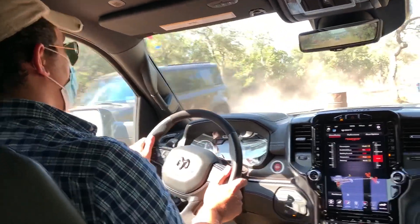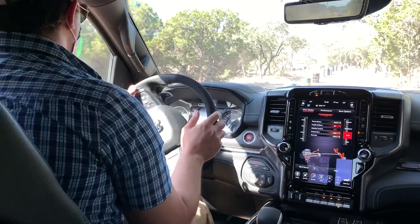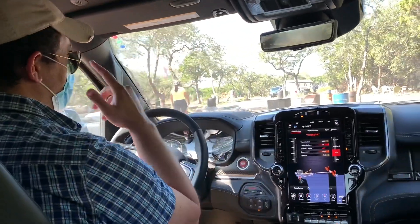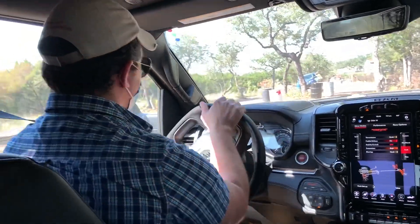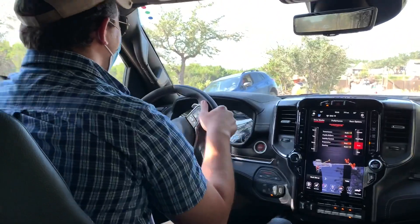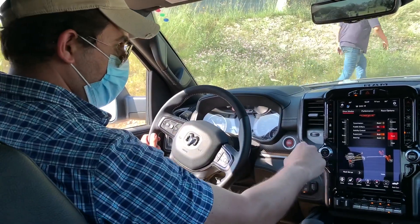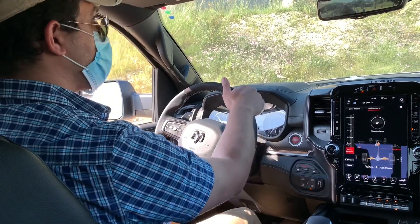3,000 RPM — that's the magic number. Make sure I don't scratch these beautiful flared fenders — we call them forest pinstripes. This would be a nice option: if you hit the performance page button, you can actually watch your articulation in real time on-screen.